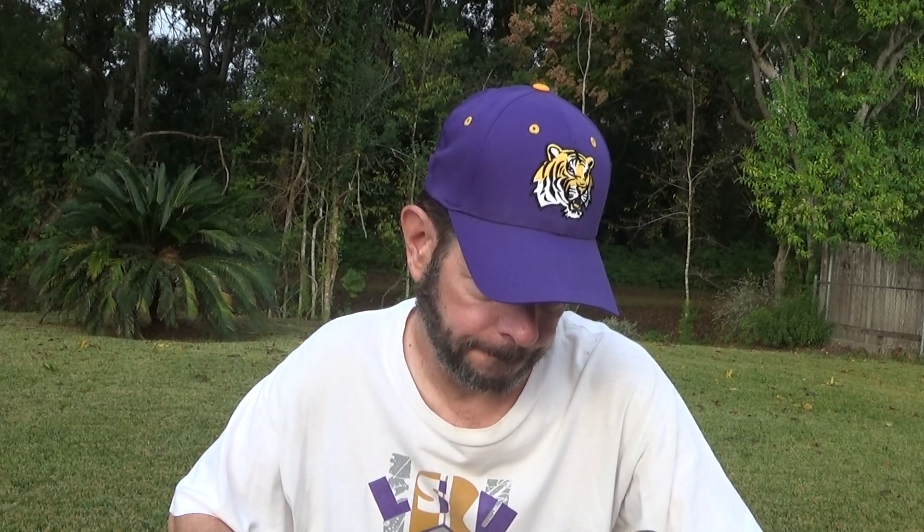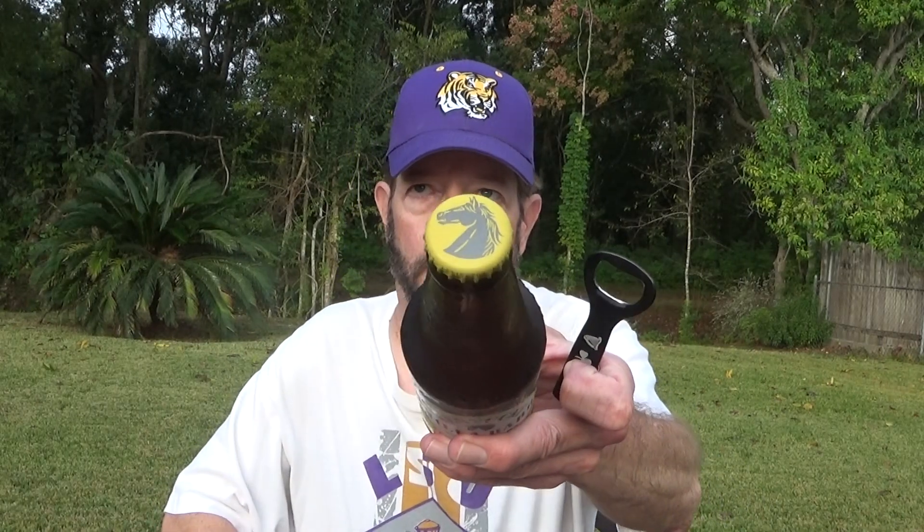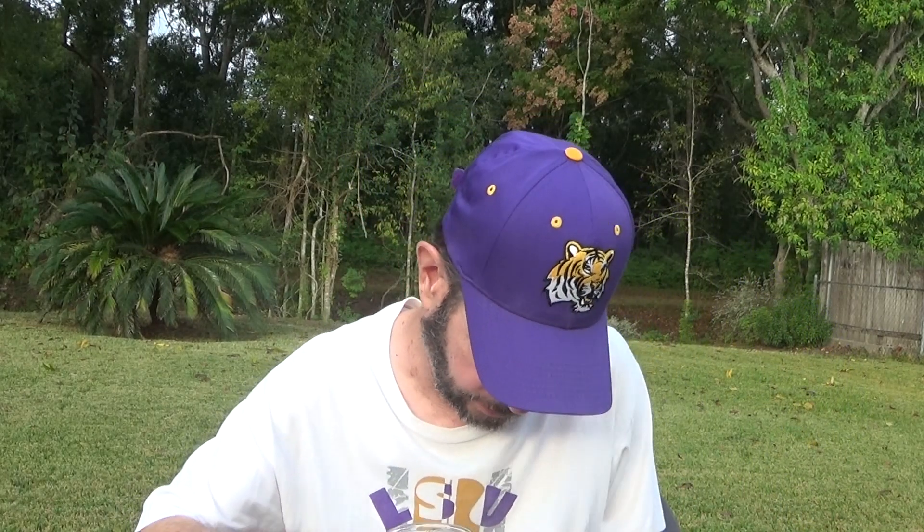17 bitterness units. They say it's the everyday bourbon barrel aged beer — not a 12% impossible-to-find barrel aged stout. But those aren't really impossible to find anymore. They're kind of common now and a lot of them just stay on the shelves, especially when they're like $14.